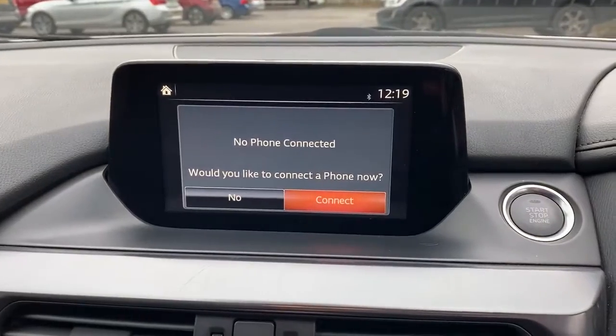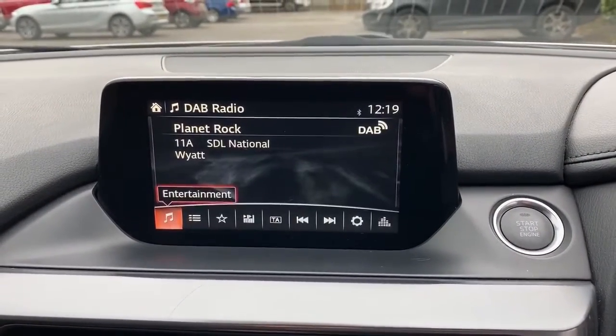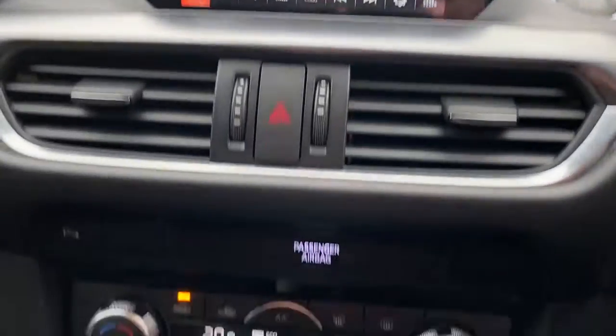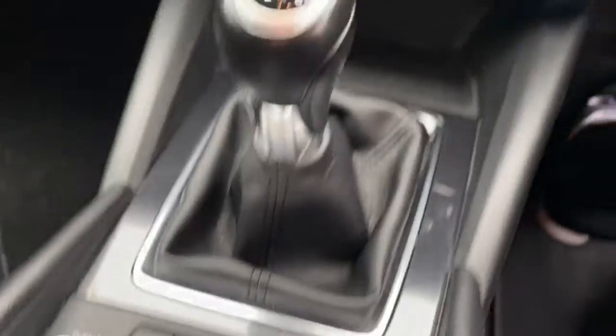Bluetooth connectivity for your phone. Satellite navigation, FM, AM and DAB radio. Air conditioning, dual climate control. This does have an electronic parking brake.